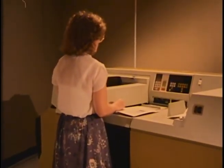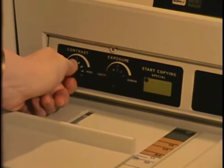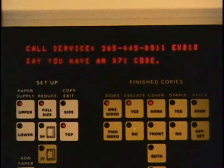When the duplicator realizes that its problem is beyond the abilities of the operator to correct, it says so. It even displays the telephone number to call and tells you what to say. In one scenario: 'Greg, can you make a service call at 568 Main Street?' — 'Yes, I can. What seems to be their problem?' — 'Their duplicator is down. They have a code X71. Also, the key operator's away — whom can I contact when I arrive?'